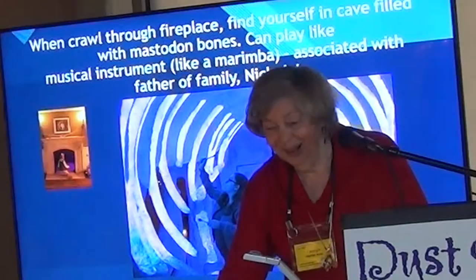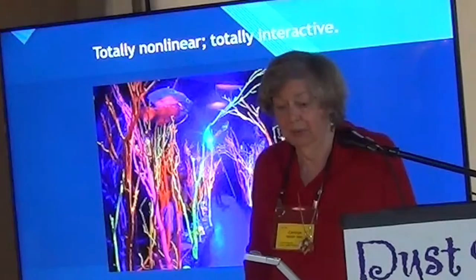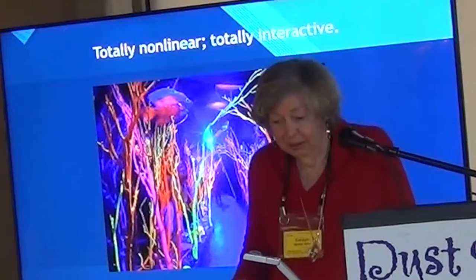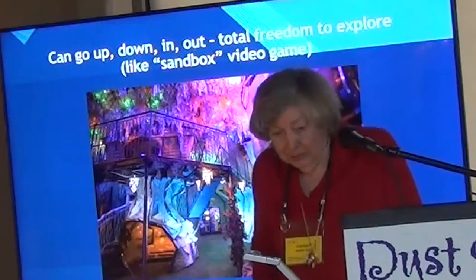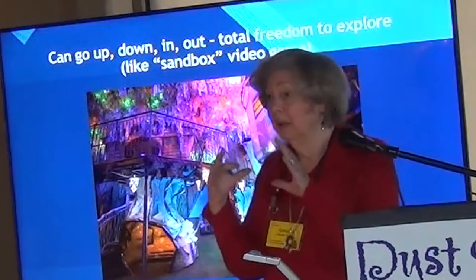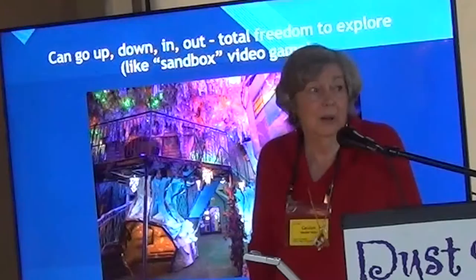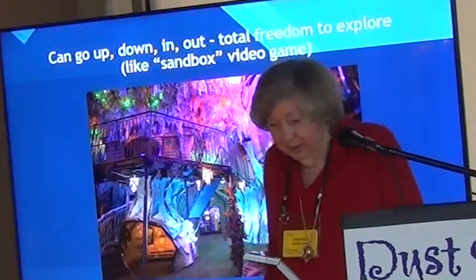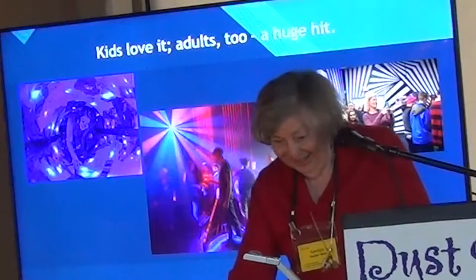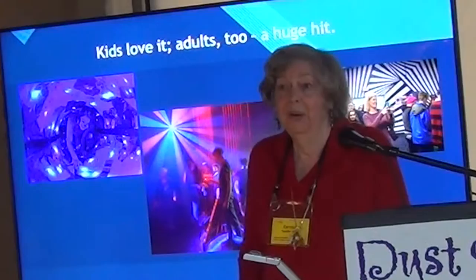Everything about this experience is non-linear — there's no particular path to take and it is totally interactive, very much like a sandbox-type video game. You can go up and down, in and out, with total freedom to explore. Some passageways are extremely narrow and steep — only little children can do them — while some are accessible for adults with mobility issues. Anyone can go through the refrigerator, but sliding through the dryer is trickier, though I've done all of them.